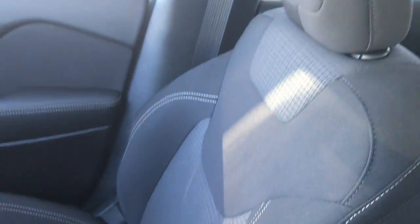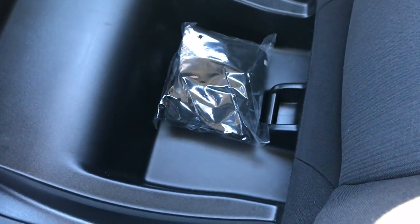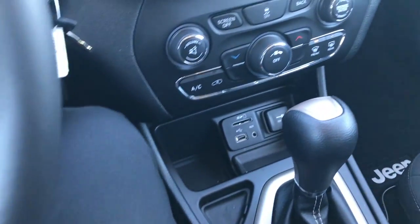The headliner is absolutely perfect and this Jeep has never been smoked in. The passenger seat is very, very clean, and you get the in-seat storage, which is a really nice feature to keep your belongings out of sight, out of mind.